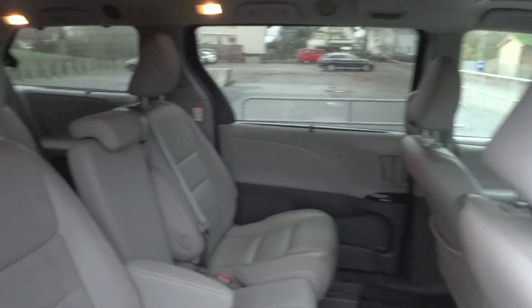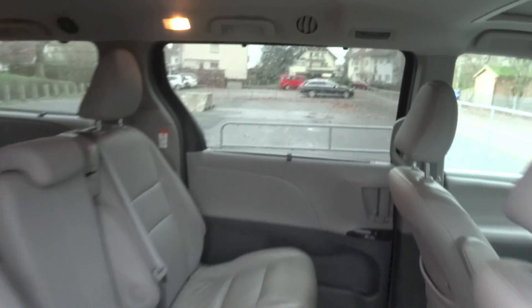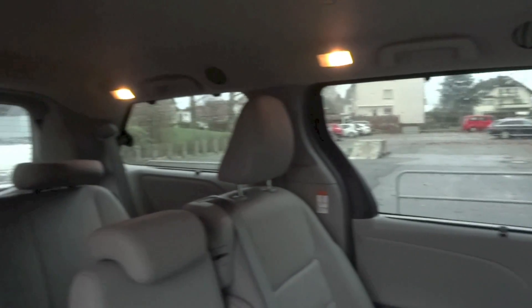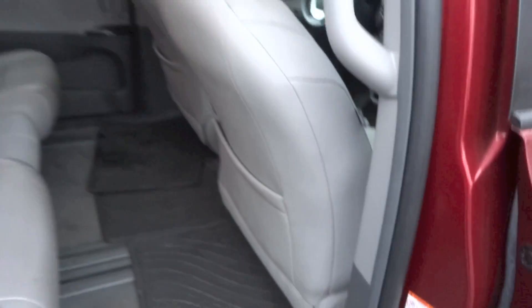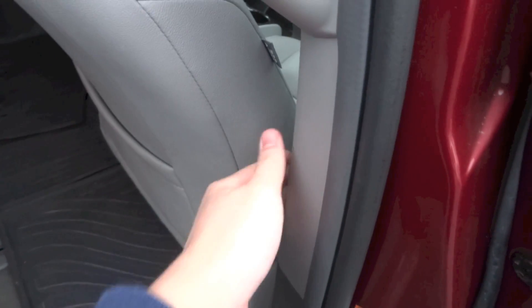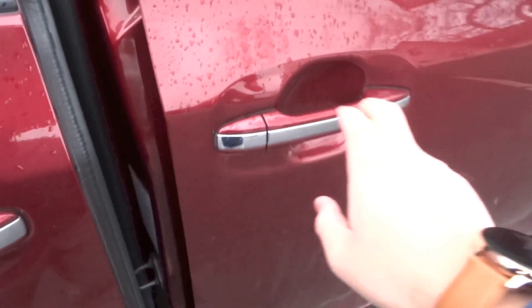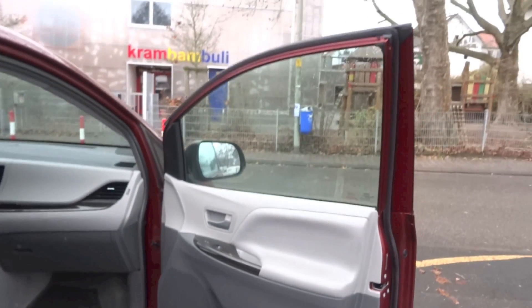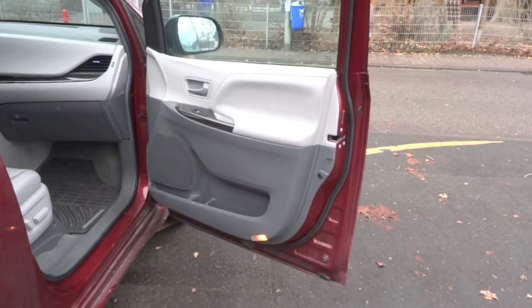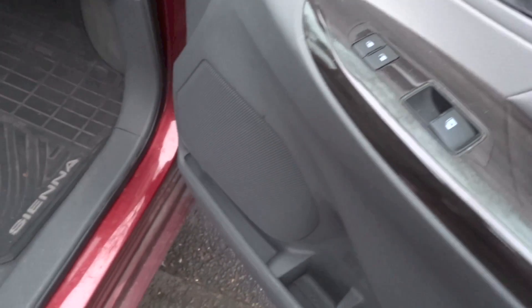Adjustable headrests for all rows of seats in this car. On the front passenger door panel: window control, central locking, speaker, storage, and a bottle holder.